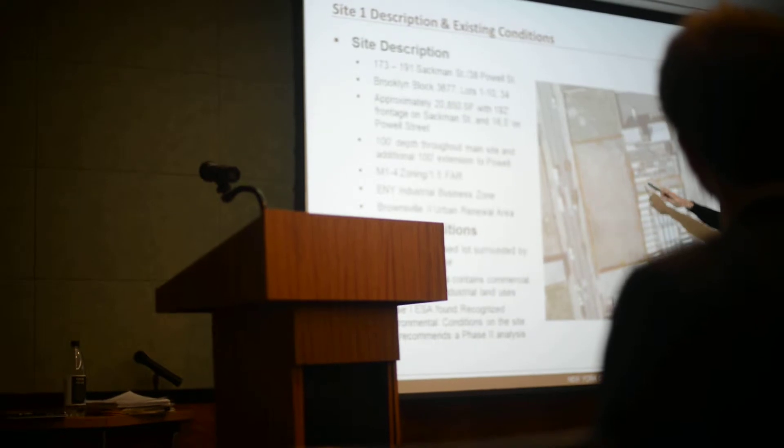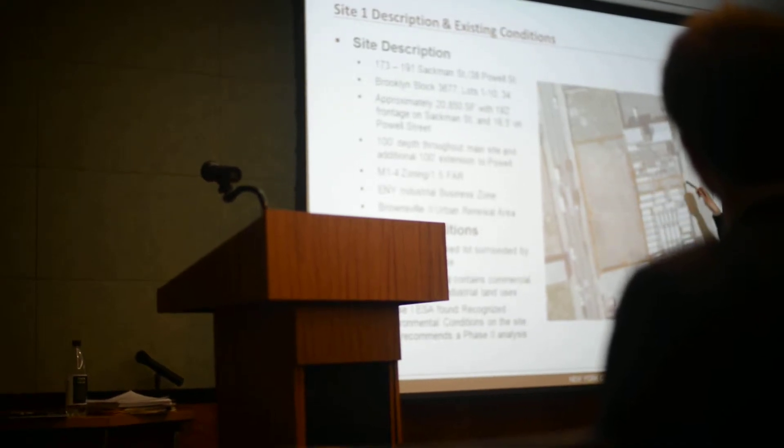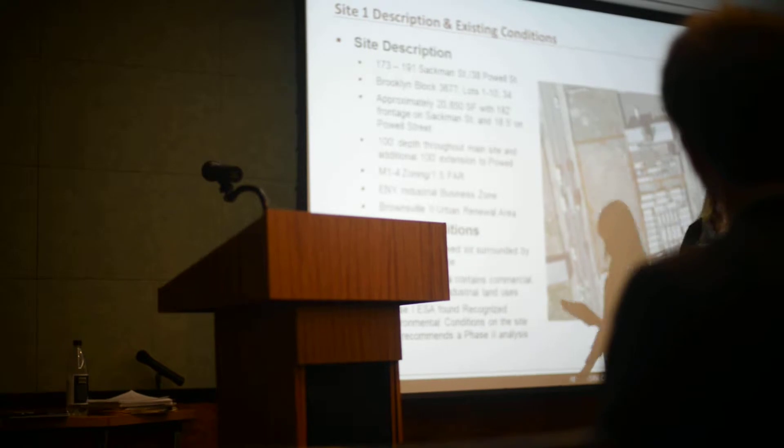The main portion of the site has a depth of about 100 feet, and then this smaller portion here as well that extends out to Powell Street — that's an additional 100 feet there as well.